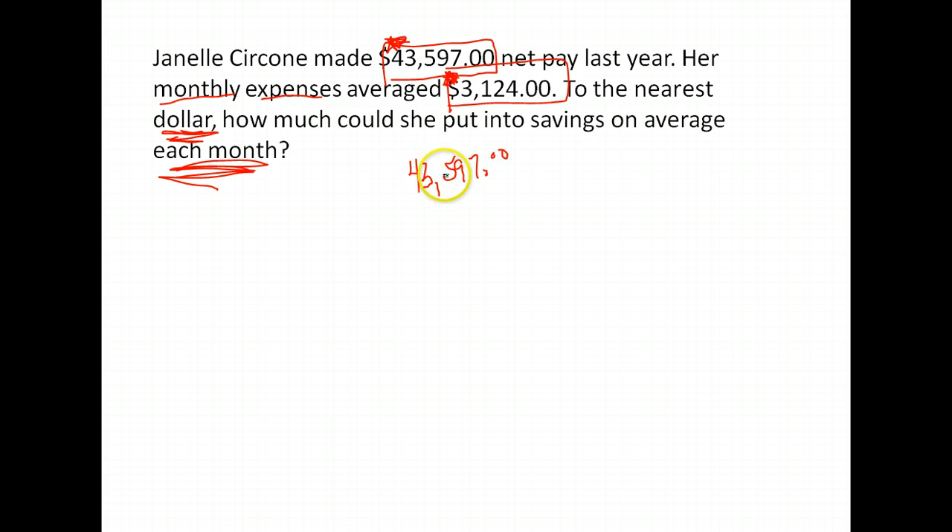She gets $43,597 for the full year. We want to divide that up into months, and there are 12 months in a year. Notice these work differently depending on whether you want to talk about years or months. When we do that, we get $3,633.08 — that's how much she makes each month. She has expenses of $3,124.